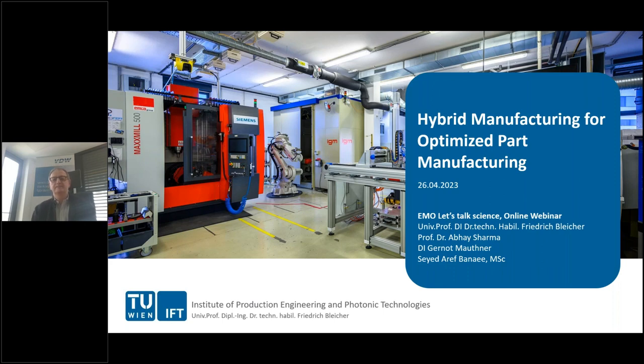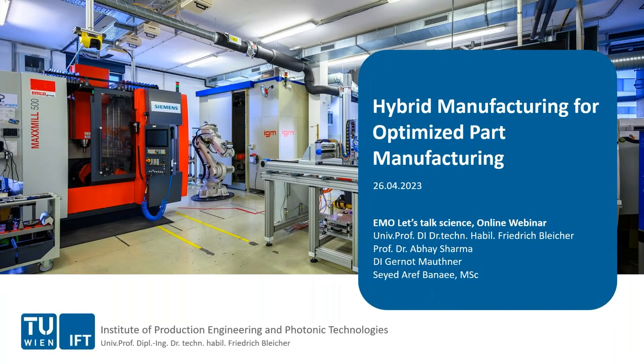Thank you very much for the nice introduction. A nice welcome to everyone who is listening in. Let's talk a little bit about hybrid manufacturing methods to optimize our traditional conventional part manufacturing. We split the presentation today between KU Leuven and TU Wien. One part gives you a use case in preparation for what will be shown from various companies and research institutes at the EMO Show this year. The second topic is more research-oriented, highlighting how much work is still left to really implement additive technologies as a conventional part of machining.